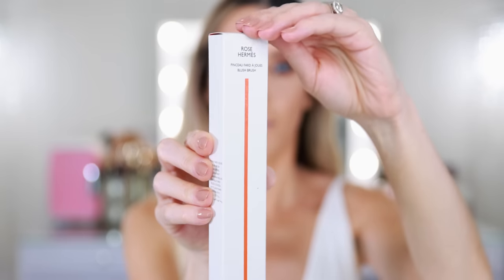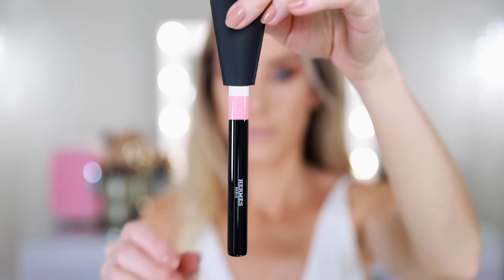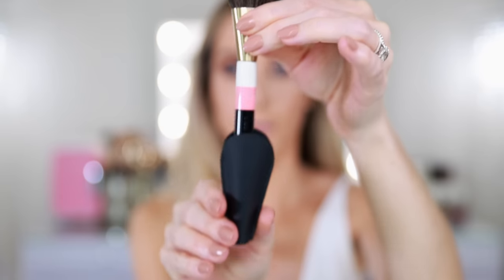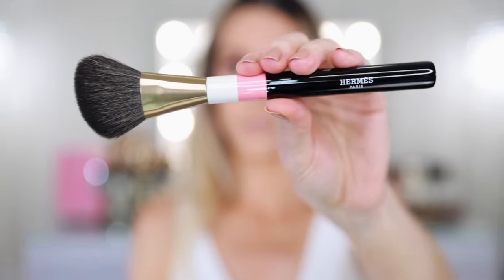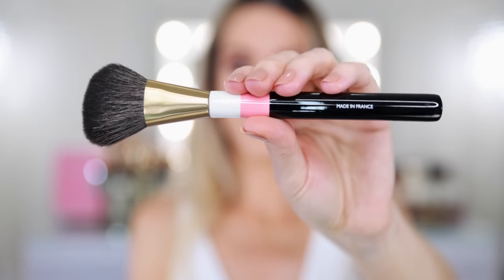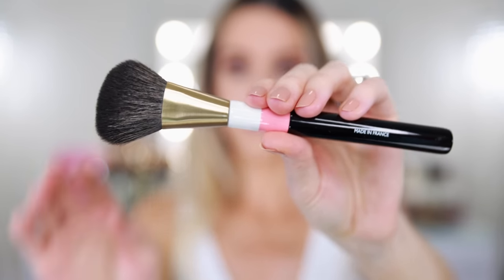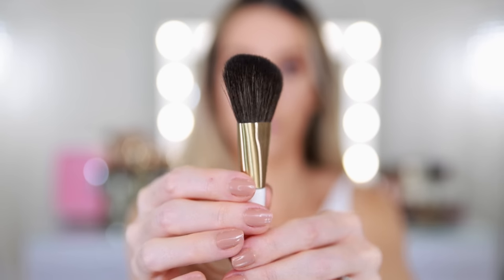Next let's unbox these brushes, starting with the Rose Hermes Blush Brush — this is the full size. I was trying to see if it was synthetic or natural. This brush feels like it could be natural hairs, although they've come such a long way with synthetic that I'm not sure. But it is very pretty, I love the handle. It's an Artisanal Lacquered Wood Brush, so you want to be very careful when you're cleaning this — do not let it sit in water. It will warp, the paint will chip, it will be destroyed after one wash if you're not careful.